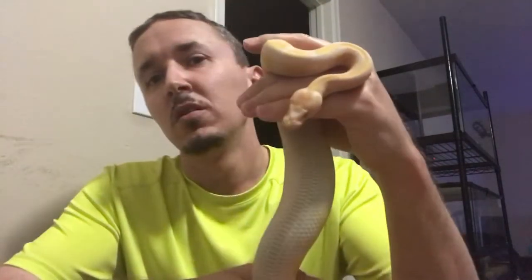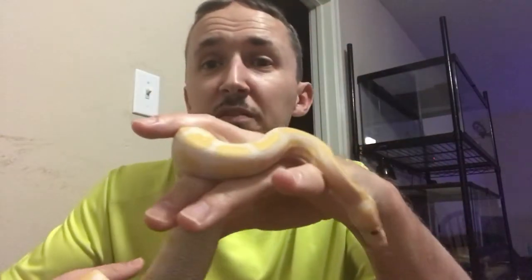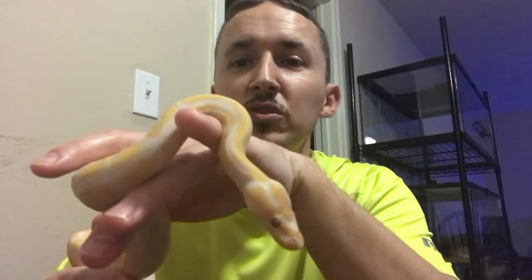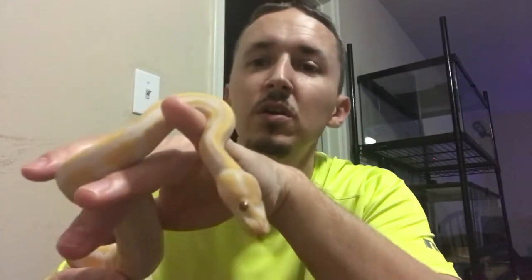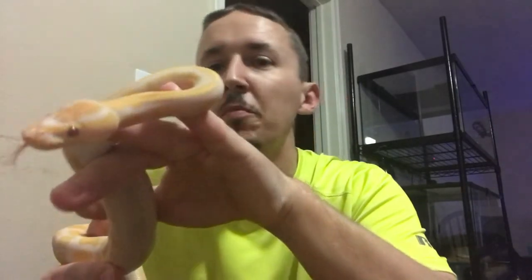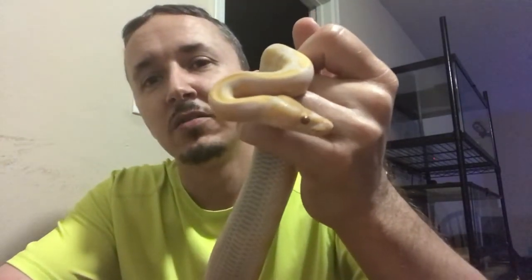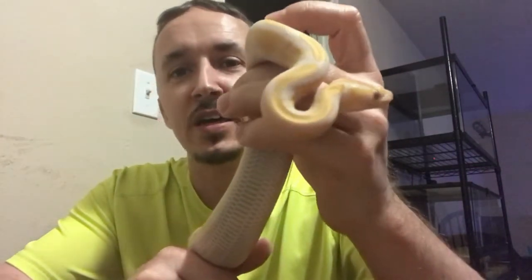I want to get into the clown stuff. I want to get into the exotic stuff — which line of exotic I'm not sure yet. I want to get into some leopard stuff, maybe some GHI, which stands for 'gotta have it' — and of course I gotta have it. And everybody knows I like Pieds. I want to see what morphs I can get into Pieds.